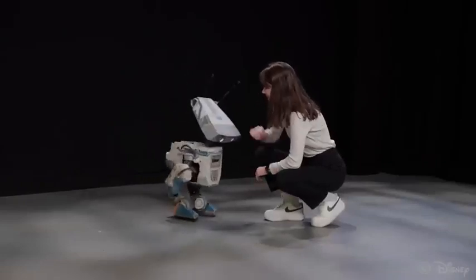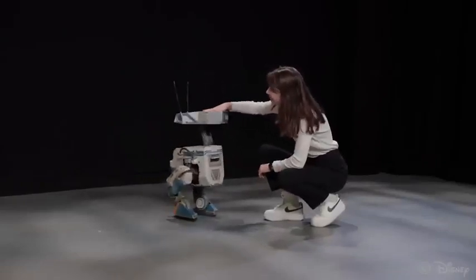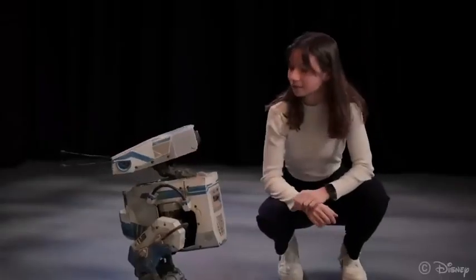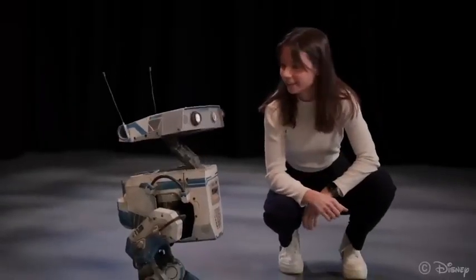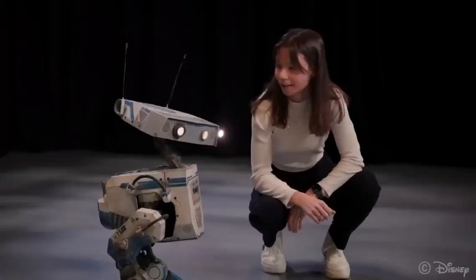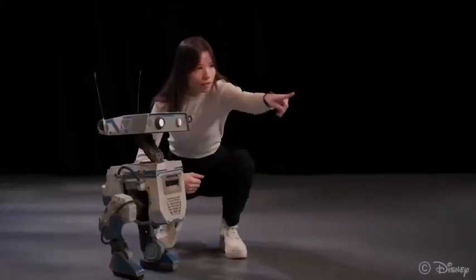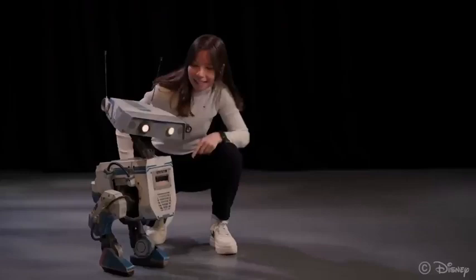Hi! Awww, aren't you so cute? What do you see? Look! It's your friends! Let's go say hi!